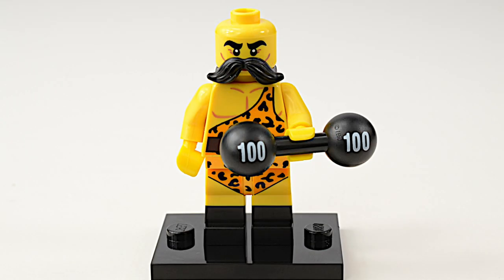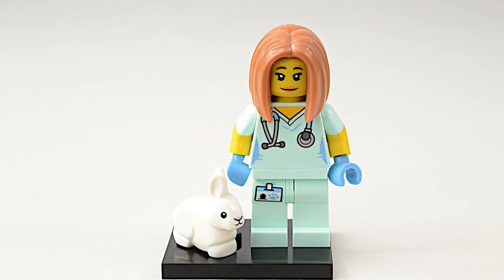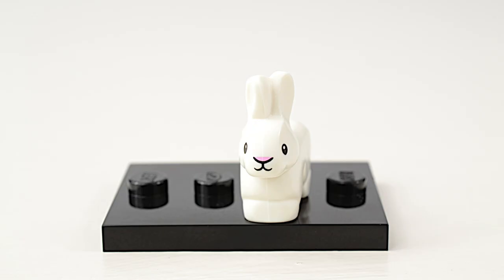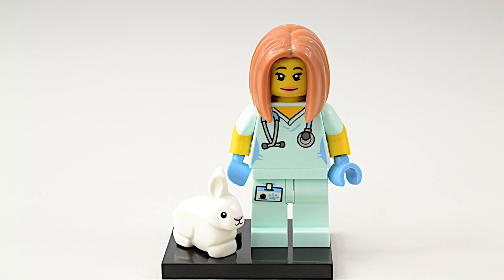Next we have the Strong Man with his huge mustache and animal print outfit. The veterinarian is well detailed in her scrubs, stethoscope, name badge, and blue gloves. This minifigure also comes with a white rabbit. There are only four women in this series, so it's great to have these positive role models.